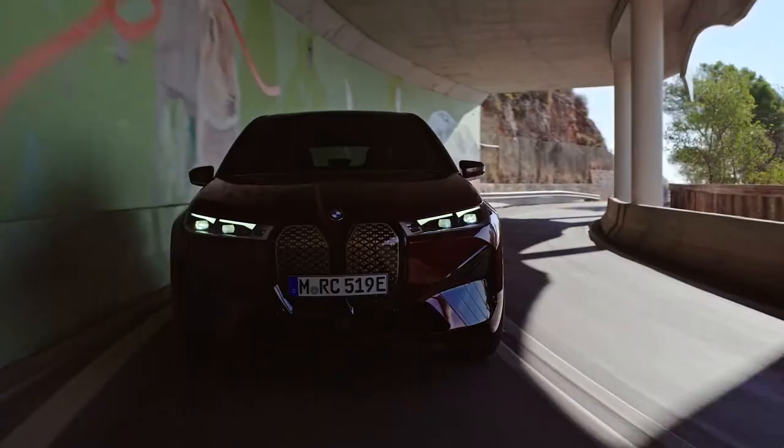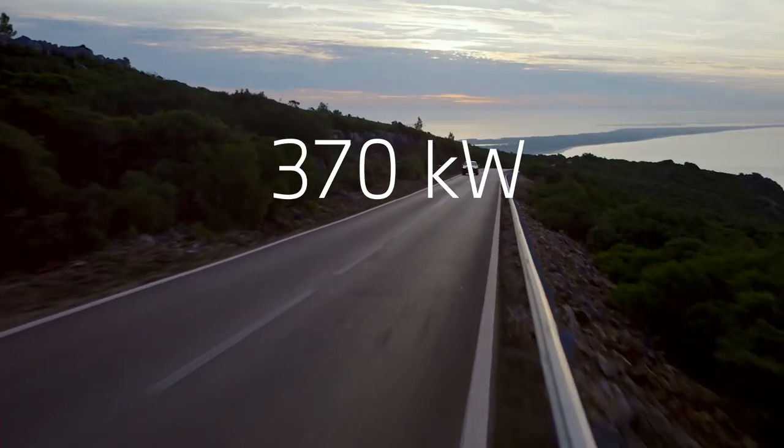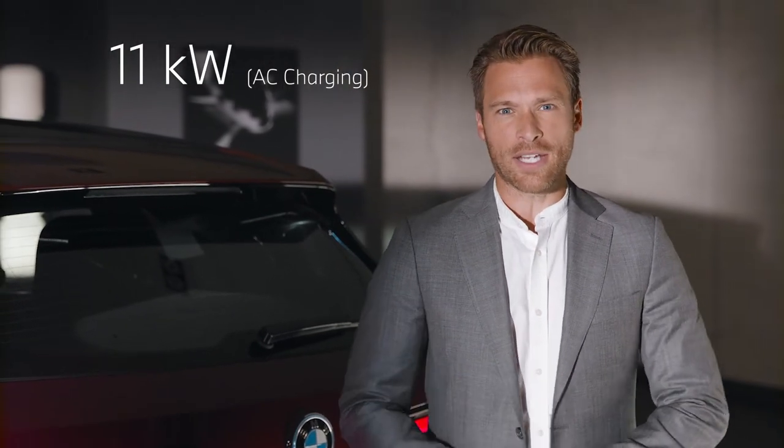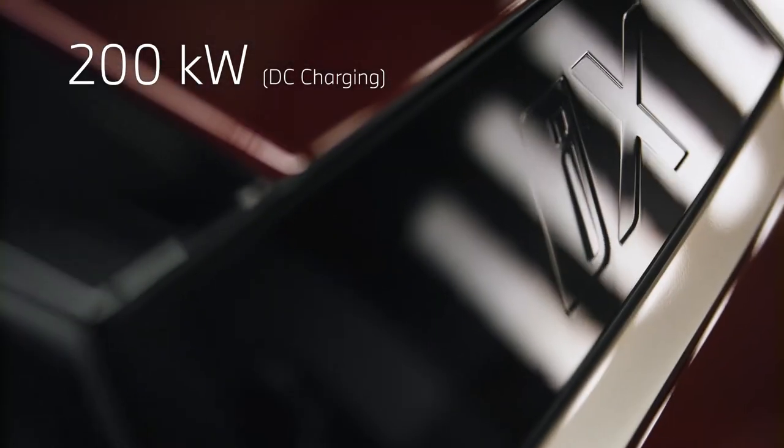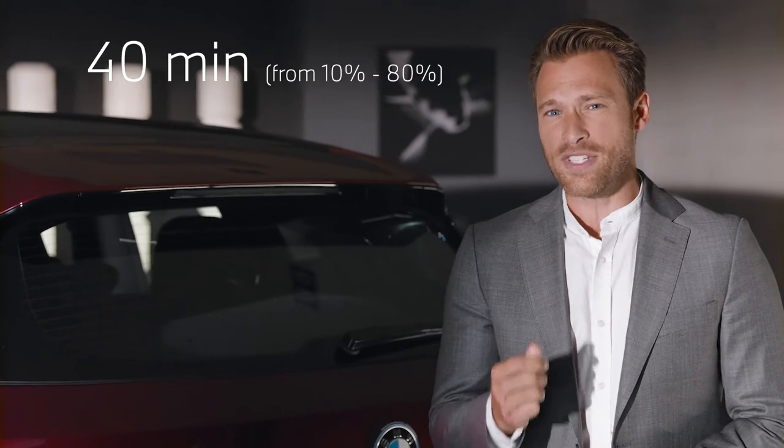From the all-wheel drivetrain of the BMW iX, according to latest calculations, we can expect a peak system power of more than 370 kilowatts — note these figures are prognoses based on current states of development. Charging possibilities will range from AC charging with up to 11 kilowatts to DC high-power charging with up to 200 kilowatts. All the latest BMW charging equipment including the BMW flexible fast charger and the BMW wall box of the latest generation will be available. The new battery and charging technology will enable charging times of under 11 hours from 0 to 100 percent from a wall box and under 40 minutes from 10 to 80 percent with high-power DC charging.